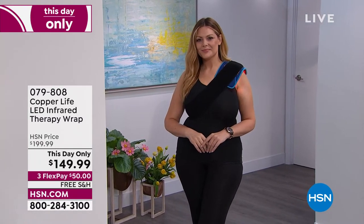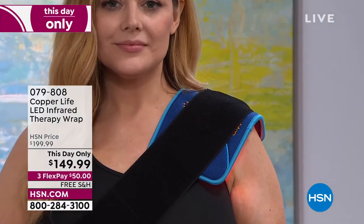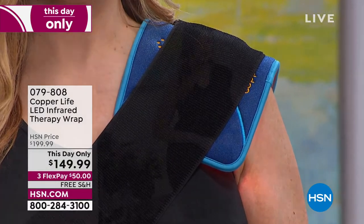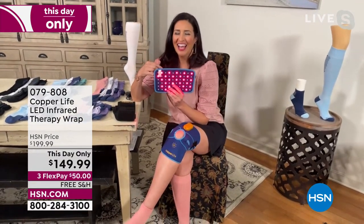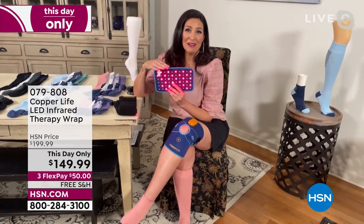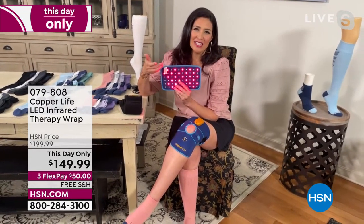I see Julia has it on over her shoulder. If you get the back one, you get two different lengths of the band so you can really customize this. That's because our pain moves throughout our body — one day it's the neck, another day it's the knee, another day it's your back. With this, you're really able to give yourself that red light therapy anywhere it is on your body. And it's a very comfortable and easy way to do it.